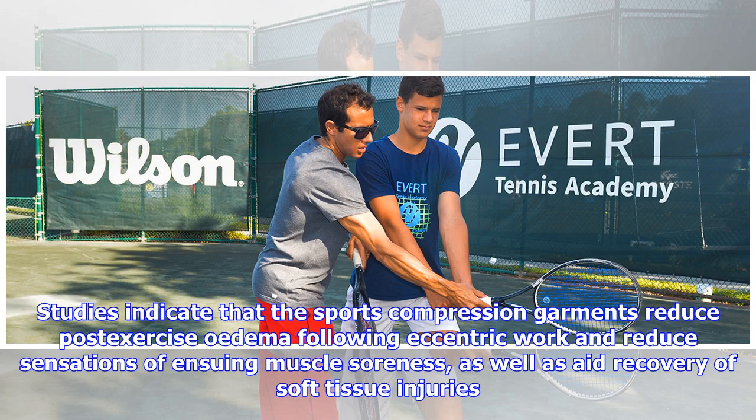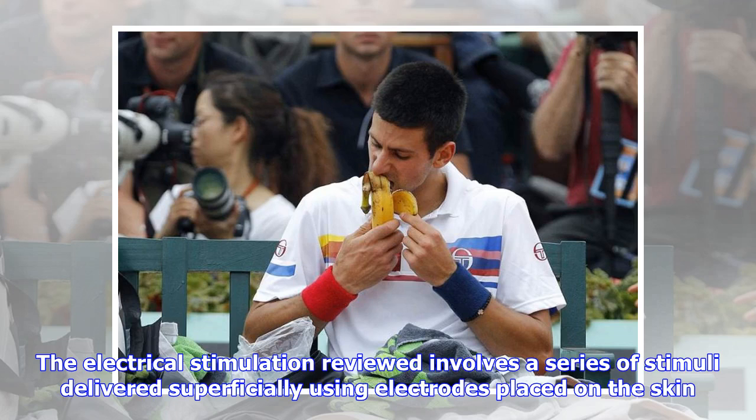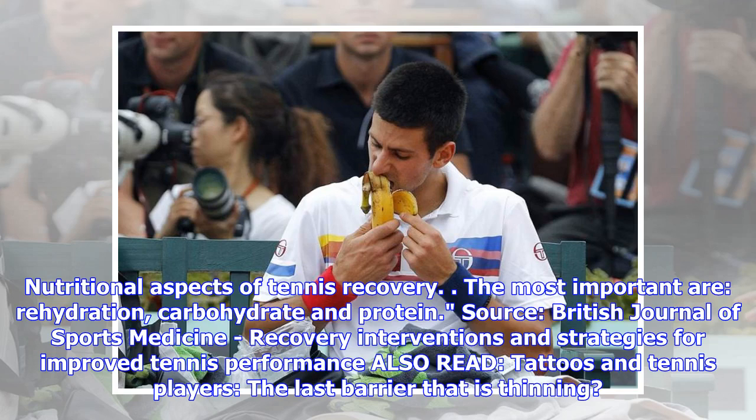Although many types of electrical stimulation techniques exist, the focus here is on non-invasive techniques. The electrical stimulation reviewed involves a series of stimuli delivered superficially using electrodes placed on the skin. Regarding the nutritional aspects of tennis recovery, the most important are rehydration and carbohydrate and protein sources.